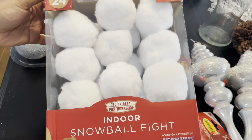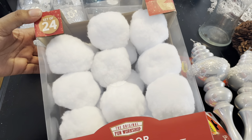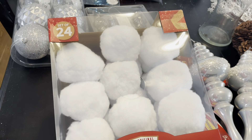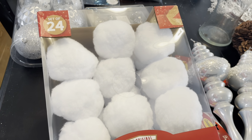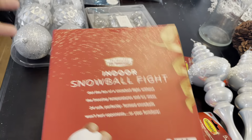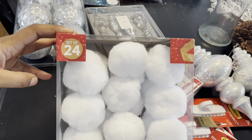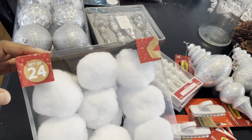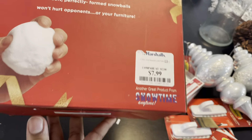I found this indoor snowball fight — it's a 24 count from Marshall's. I thought this was something really neat and fun to do with the girls, with JoJo, even with my husband, just instead of going outside. This is something we can do on a movie night, and I got it at Marshall's for only $7.99.